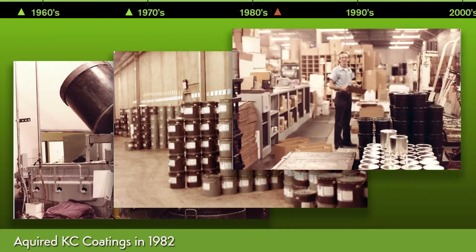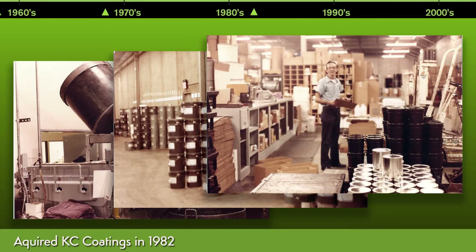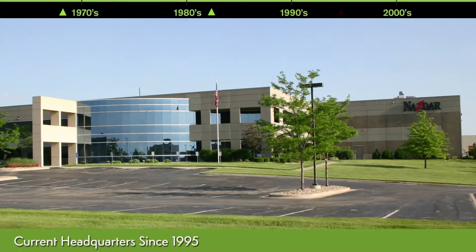During the 1980s and 90s, NAZDAR acquired multiple industry manufacturers and moved its world headquarters to Shawnee, Kansas, USA.